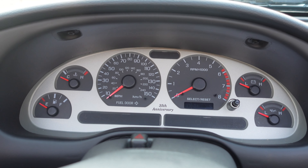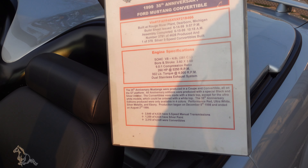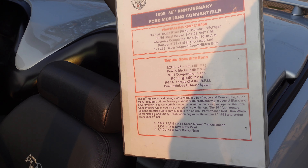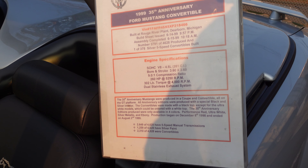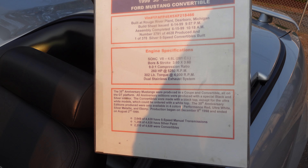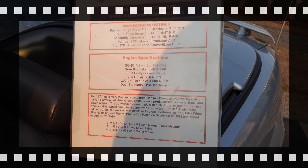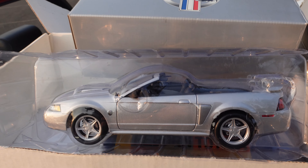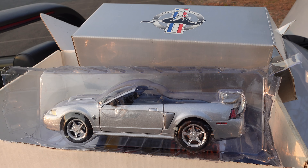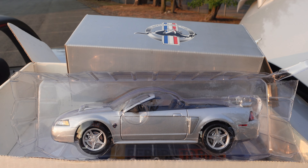This plaque from Ford tells you all about the VIN number, who and why and where it was built. The build sheet was issued on 6/14/99 and it was assembled and completed on 6/15/99 — took one day to build. This is the V8 4.6-liter 281 cubic inch engine. There are only 378 five-speed convertible silver ones in the world. There's also an exact replica model of the 35th Anniversary — still in original plastic, which I'm not unwrapping. It's a collector's item and will certainly command a higher premium when the owner eventually sells the car, since he has everything in original packaging.